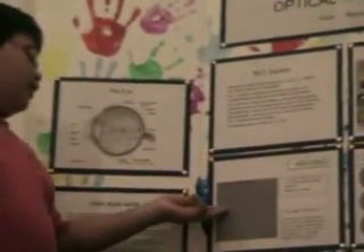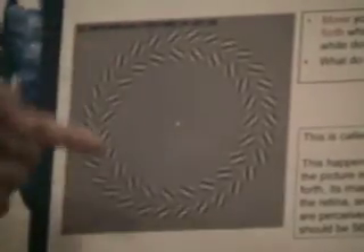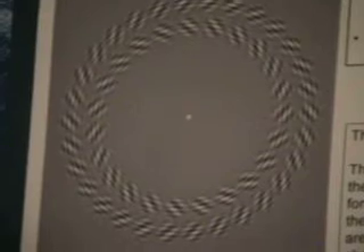These are some moving illusions. If you stare at the white dot and move your head back and forth, you can see that it moves to the left and to the right — both move in opposite directions. This illusion is called the peanut illusion. It happens because when the picture is moved back and forth, the image moves across the retina and rotary movements are perceived. This angle should be 56.25 degrees.